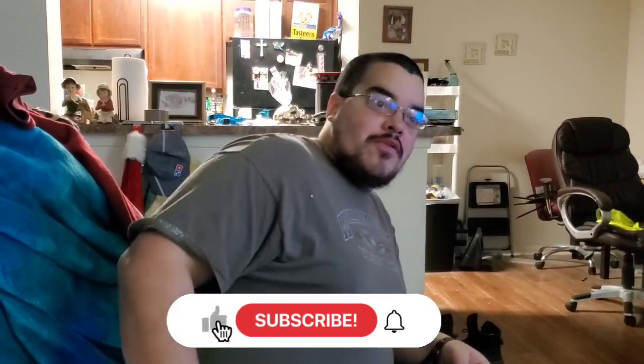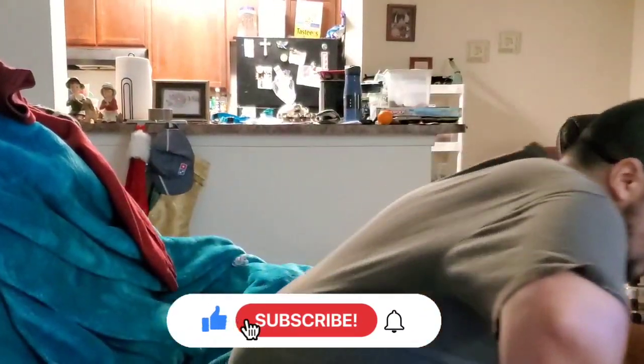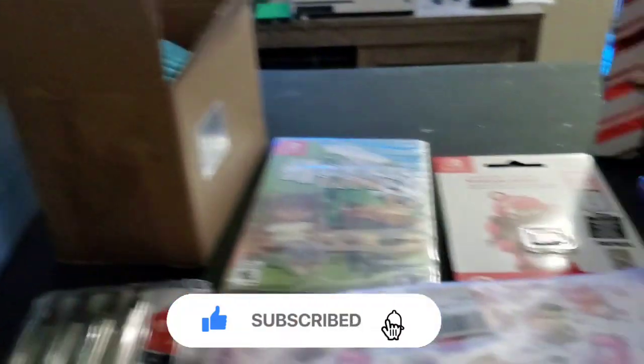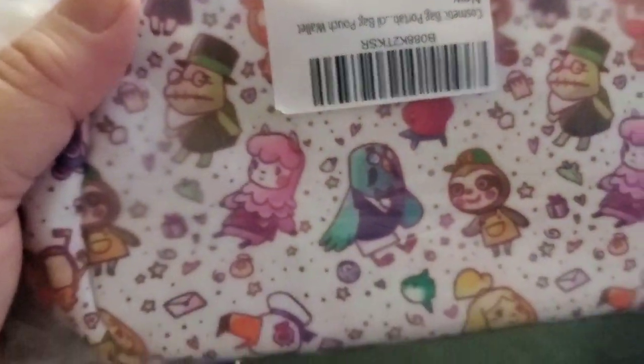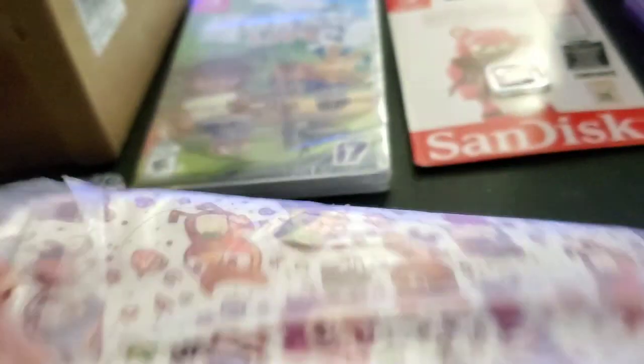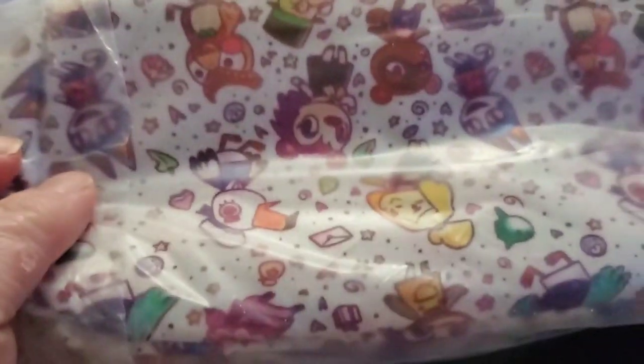My Amazon stuff came in — things I got for my birthday. This is an Animal Crossing bag that I got. I'm gonna open it in a minute, but I like the design — I thought it looked really cute.